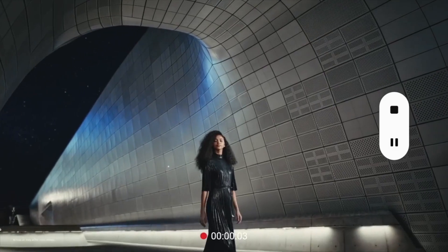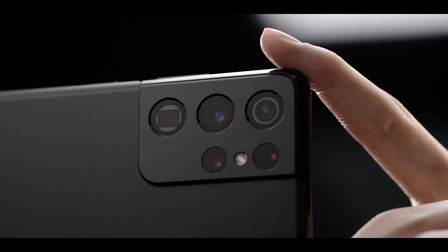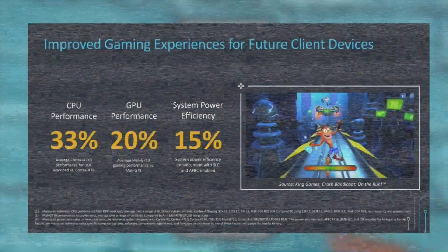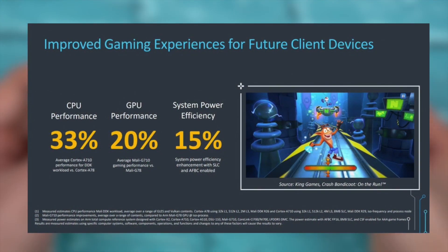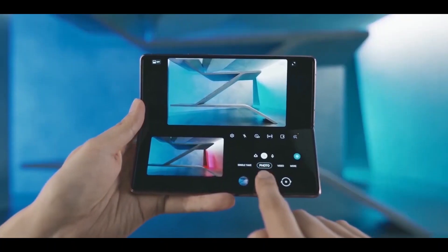So we can expect next generation processors, especially those coming in the mid-range chips, to perform really fast. Overall, ARM says that we can see a whopping 33% CPU gains for the next generation of processors, along with 20% improvement in GPU performance and 15% gain in efficiency.